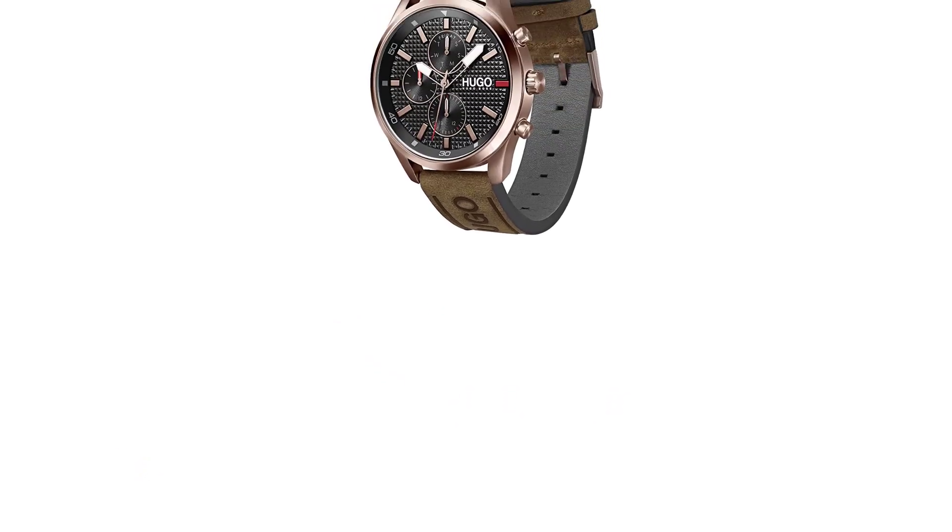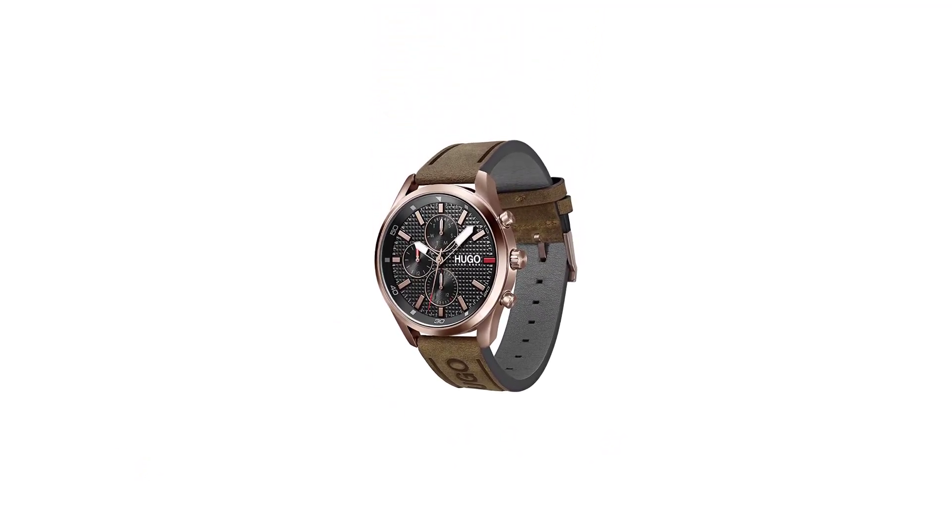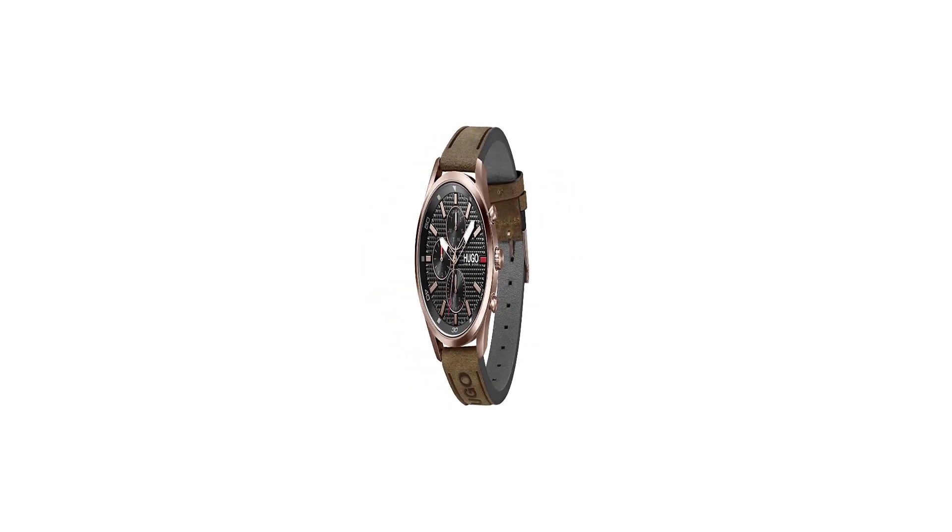Hugo offers a 2-year limited warranty against defects in materials and workmanship that prevent the watch from functioning properly.